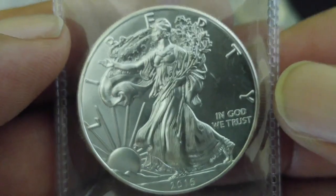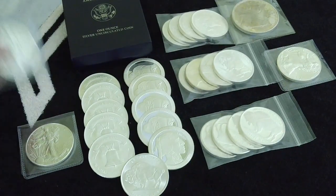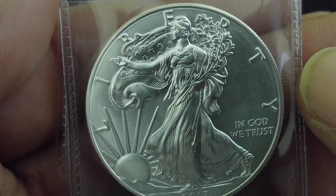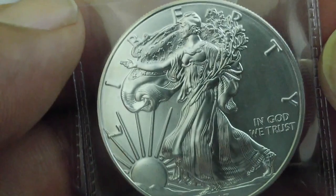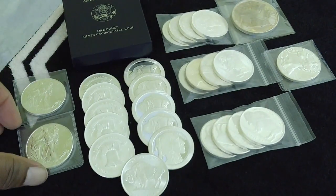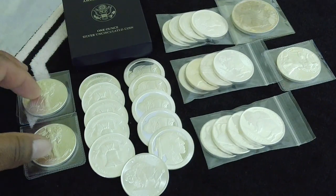And then my two premium rounds, which are going to be these American Eagles. For coins, American Eagle is definitely my favorite. I just like the fact that it's a truly American coin, man. I love everything American. I like other coins from other countries as well, but that American Eagle is just awesome.